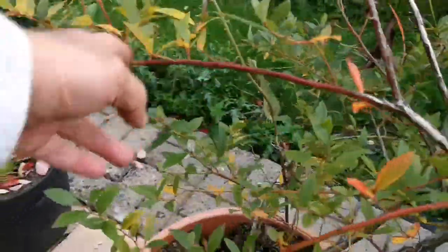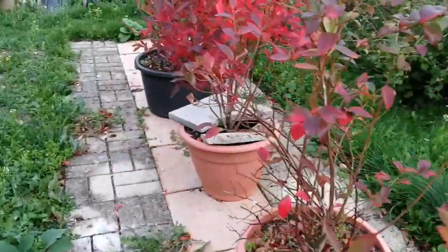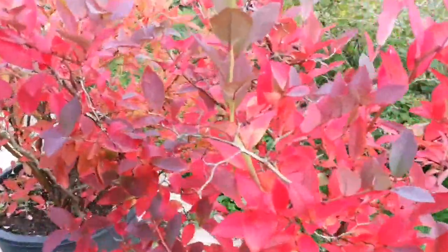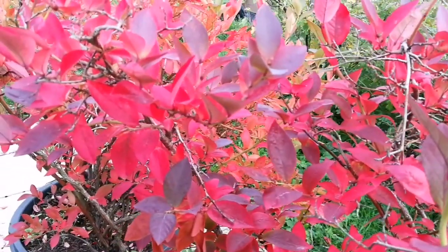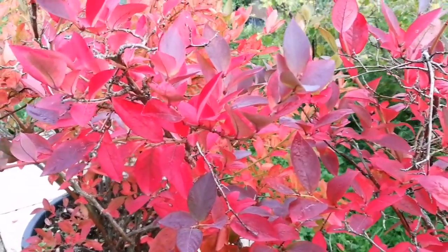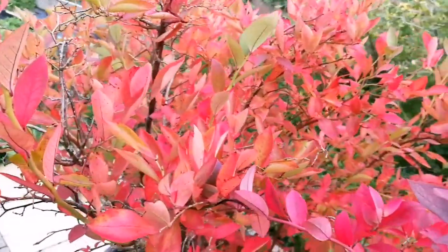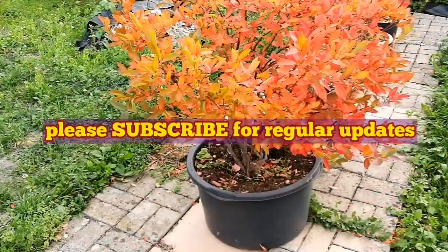This is a different variety — it is yet green. The other ones are now showing the autumn colors. Beautiful. This is a delightful sight. The plant is going to rest.